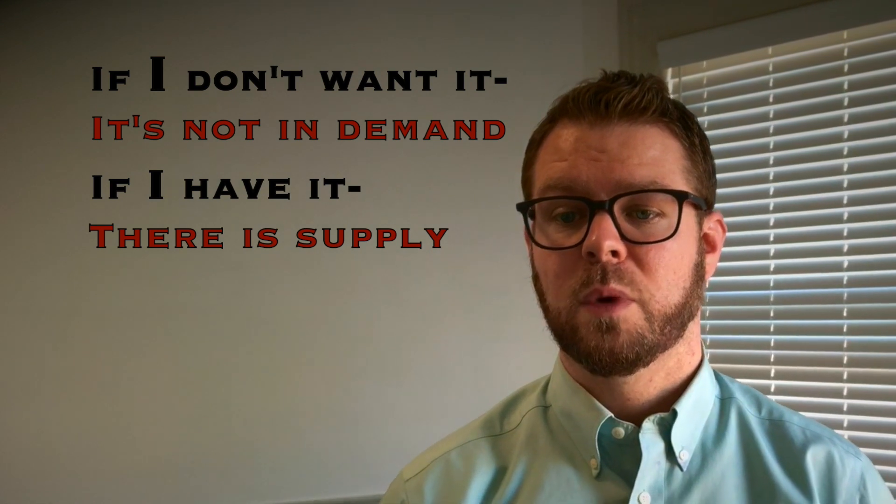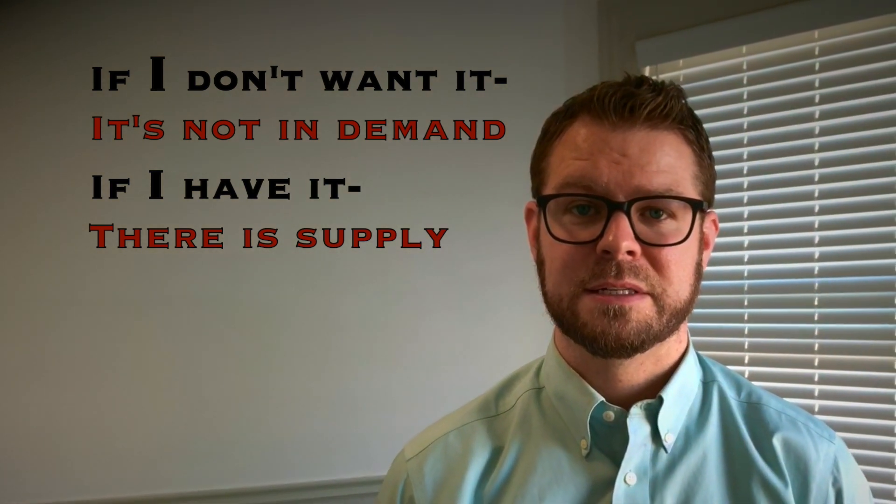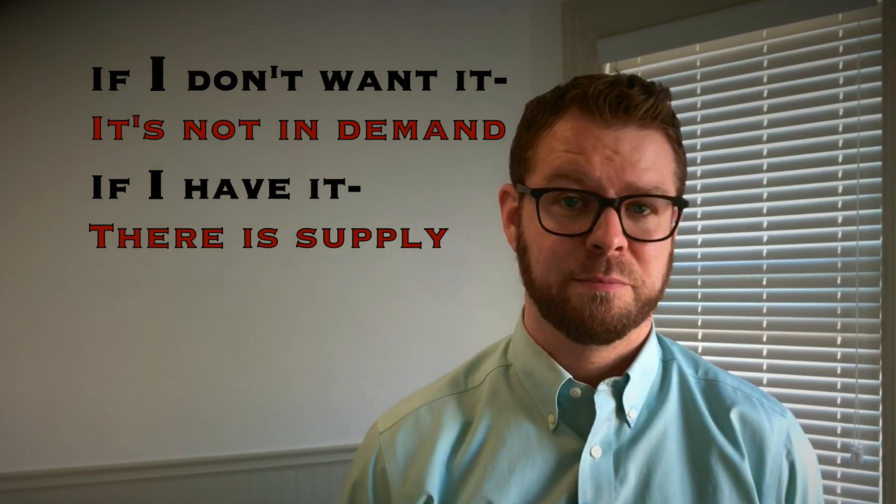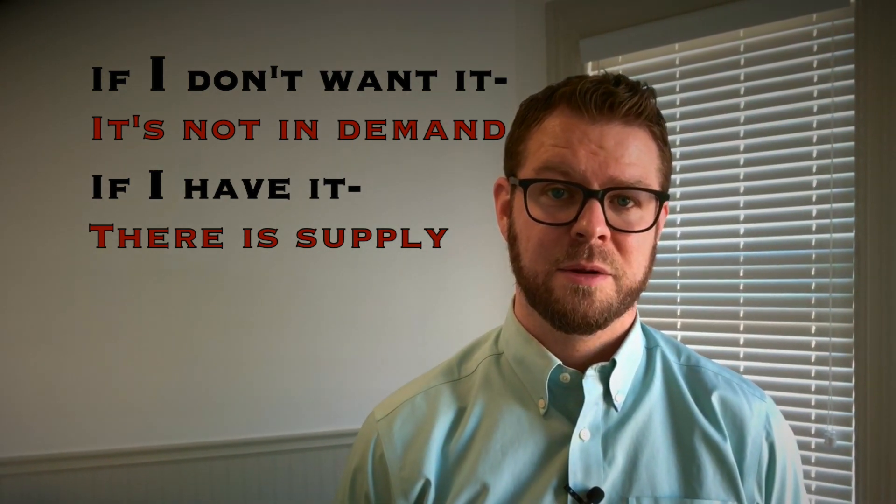When it comes to supply and demand, we tend to oversimplify it. We tend to think, if I don't want something, then it must not be in demand. Or if I have plenty of something, then there must not be a question of supply. That's an oversimplification of what supply and demand looks like, because there are other factors. With gemstones, one of the biggest ones is rarity.